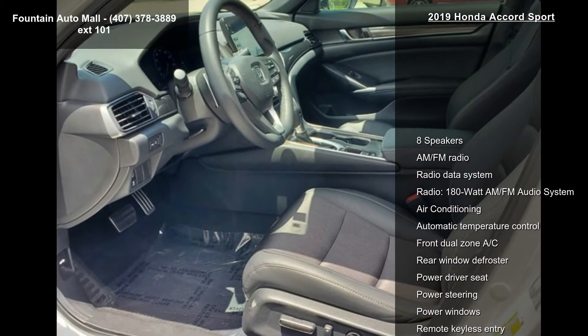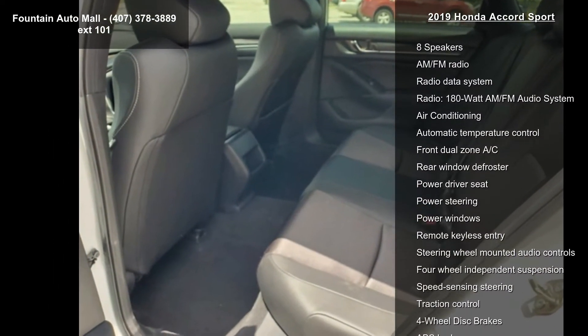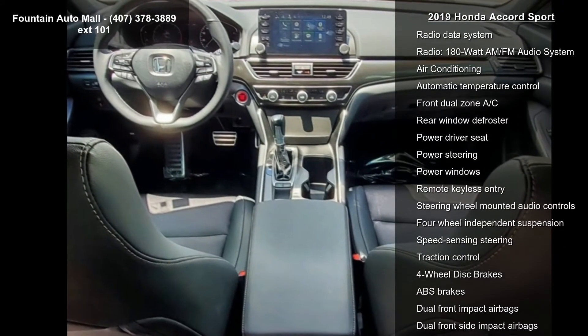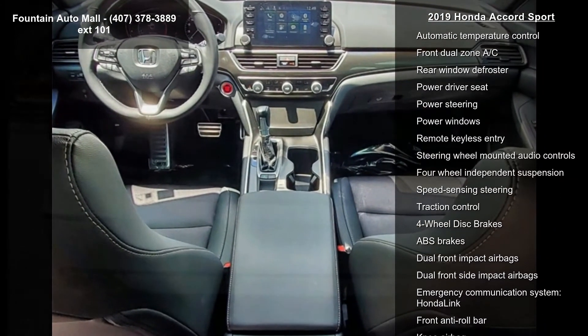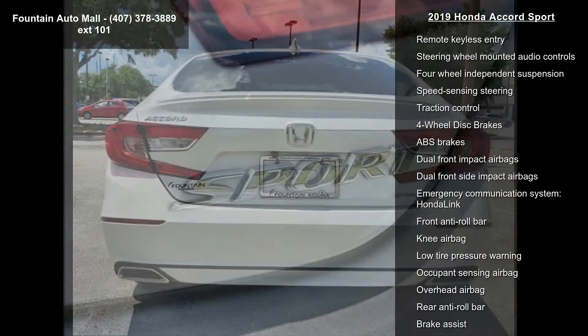Some of the top features included with this vehicle are 8 speakers, AM/FM radio, radio data system, 180W AM/FM audio system, air conditioning, automatic temperature control, and front dual zone AC.